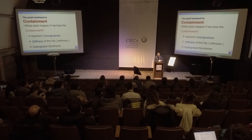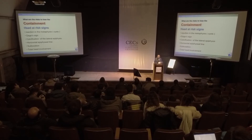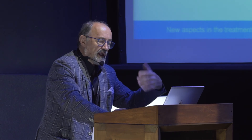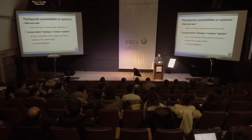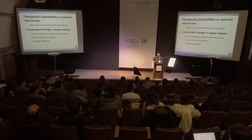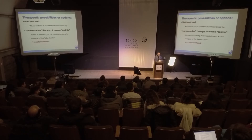What does happen if the hip loses containment? Then we get aspherical incongruency, stiffness of the hip, and impingement. When we have some head-at-risk signs - these are all additional risk factors. How can we achieve containment? Can we do this conservatively, or do we always need surgery? We have some therapeutic options: wait and see when we have a centered hip - every Perthes that remains contained, we do nothing, we let them do sport, but every three or six months we check, and as soon as we see some migration, we get active. Conservative therapy means splints, but we do not do this because most splints are ineffective.